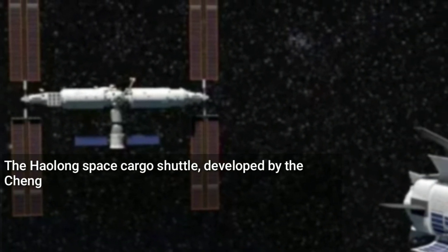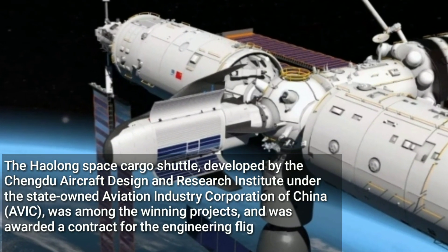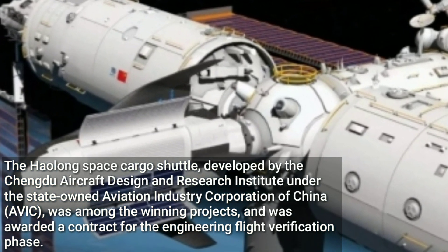The Haolong Space Cargo Shuttle, developed by the Chengdu Aircraft Design and Research Institute under the state-owned Aviation Industry Corporation of China, was among the winning projects and was awarded a contract for the engineering flight verification phase.